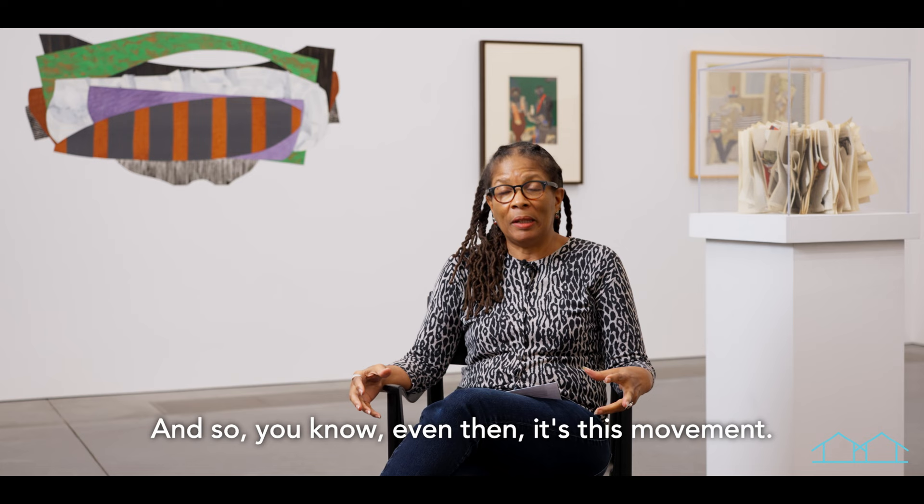I'm looking at Mary Heilman's piece right now. There's no ocean, clouds, and all of that on one format. And even then, there's movement — there is that sense of movement, which I really enjoy.